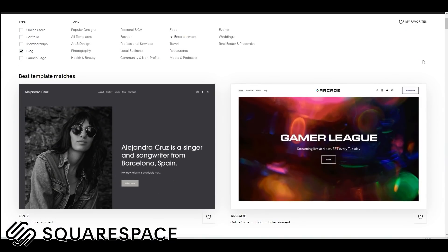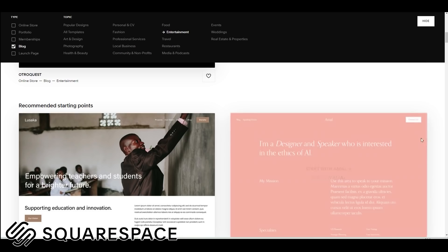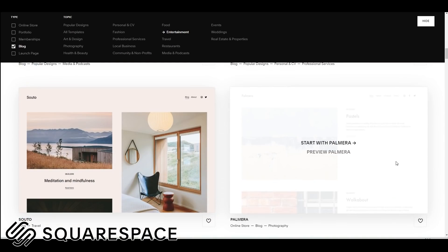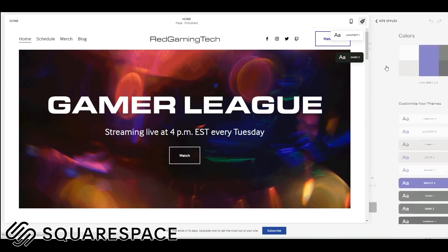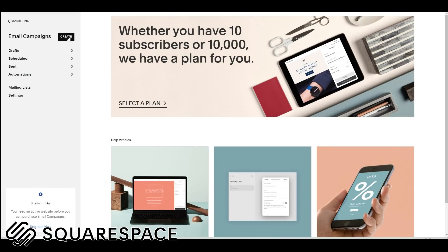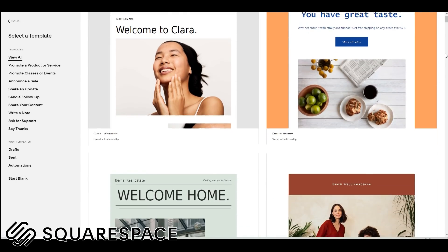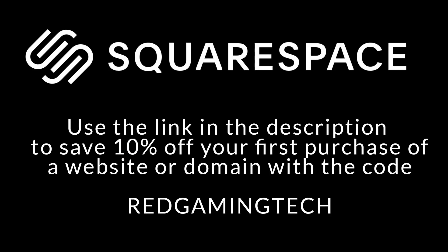Making your mark on the web doesn't have to be complicated. With a tonne of fully customizable templates and themes, Squarespace's versatile tools make it easier than ever to create your dream website. Simply select your starting template from a huge library of themes, all designed around different categories of website. From there you can customize it as much or as little as you like. The platform goes beyond simple design, with expert advice, SEO tools, social media integration, and email campaigns. Whether you're selling art, design, or building a portfolio, Squarespace has everything to get your name out there. Save 10% on your first purchase with the code REDGAMINGTECH.